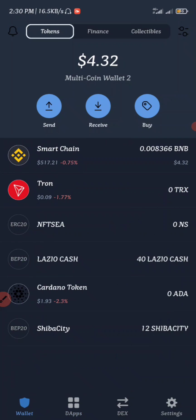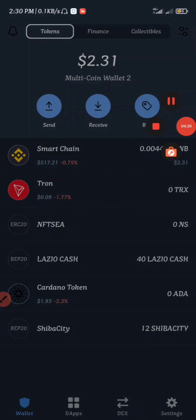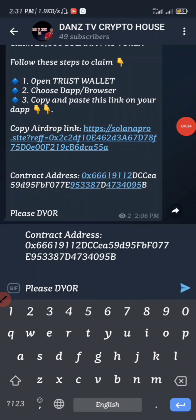Head into our Trust Wallet and then refresh. You guys can see I had about four dollars before, but now I have about 2.31 dollars remaining. All we have to do next is to copy the contract address. You come back to the Telegram channel and copy the contract address from there.